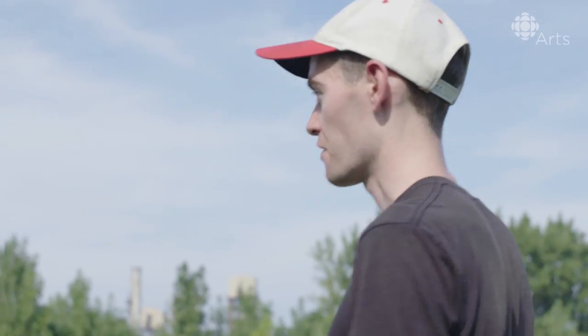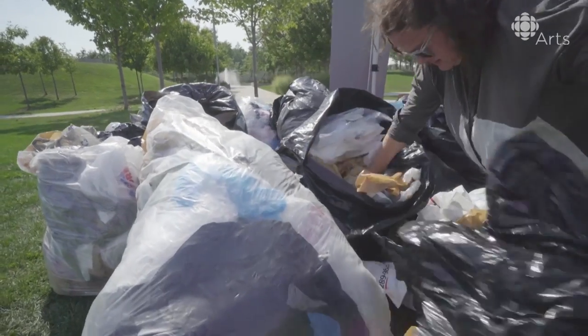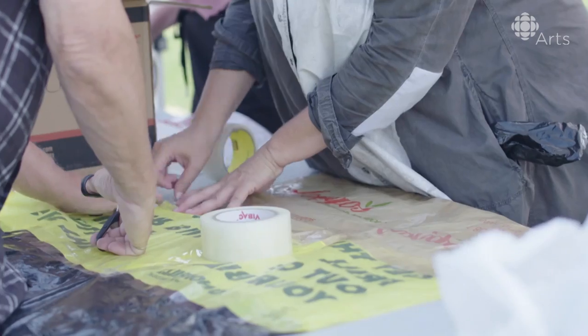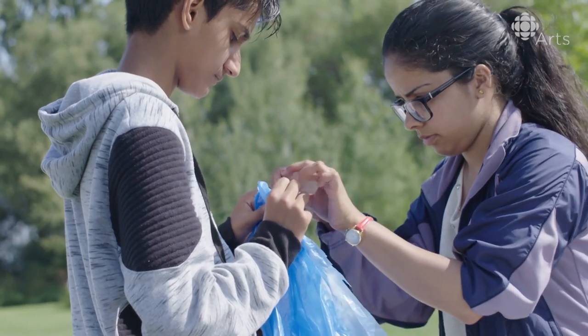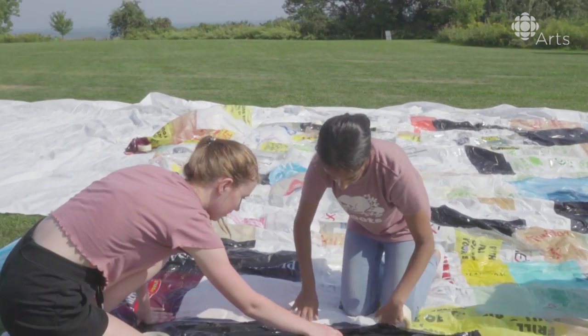Here's just a selection of the bags we have — this is really only the tip of the iceberg, there are many, many more. Over here, there's some folks that are taping everything together, making basic panels. All it is is packing tape and bags. Once that's done, they get patched onto the larger structure. We have the whole sculpture laid out on the ground and they're adding these panels as we go along.